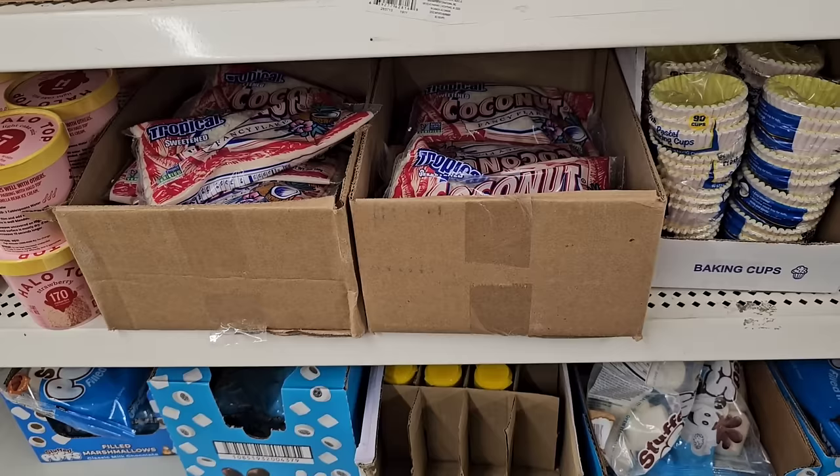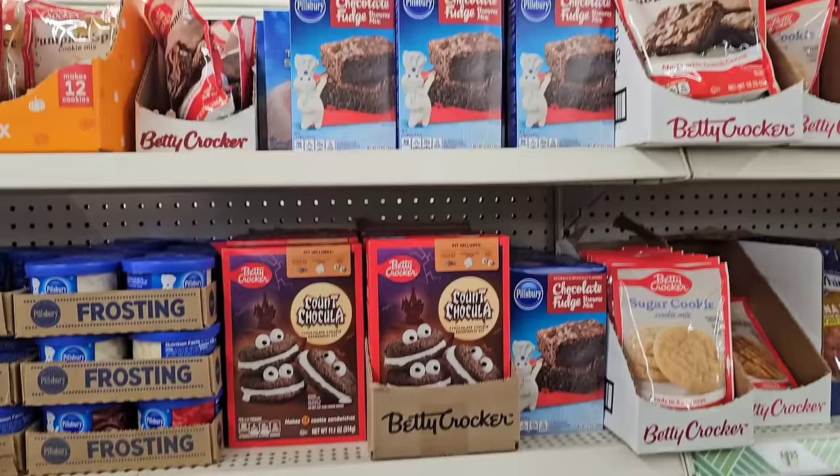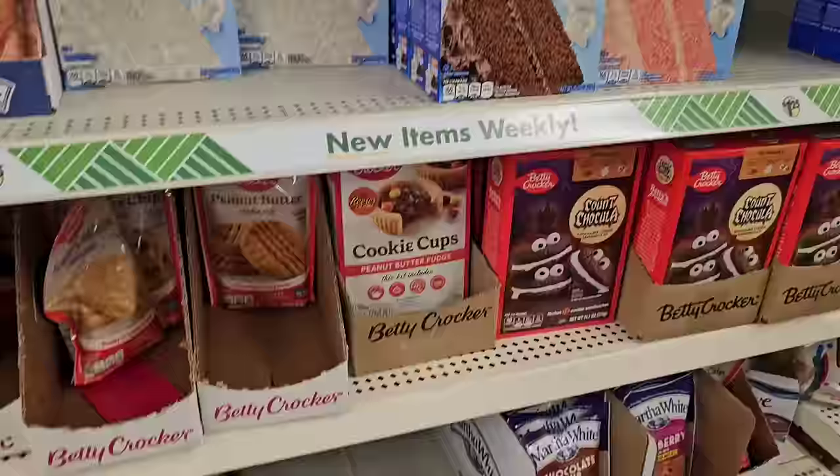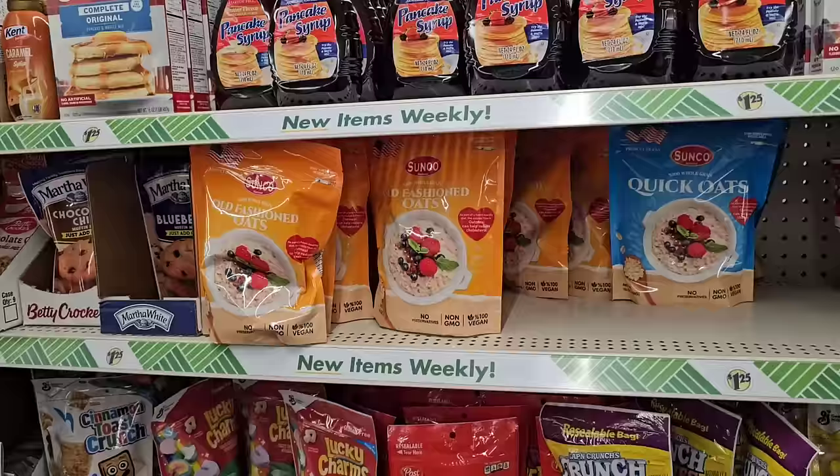Somebody asked if I had seen any coconut flakes here at Dollar Tree lately — yes, they were gone for the longest time but they are starting to come back in. Some of these other things here, like Betty Crocker and Pillsbury — the more I look at some of these things, you might want to get here and buy up some of these things you like, because some of these I could see going up a little bit.